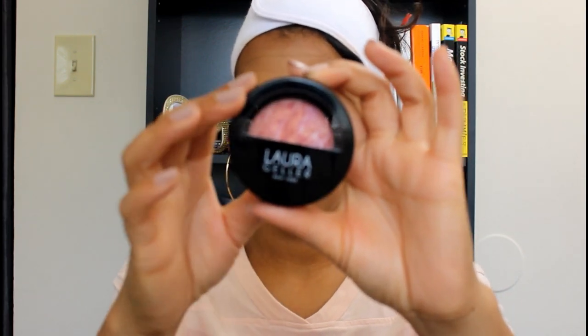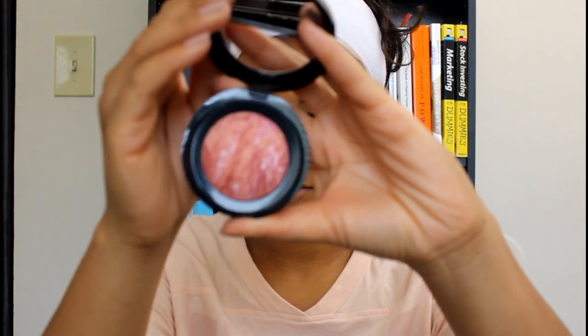First thing I see is the Laura Geller Baked Blush and Brighten. This is a blush and it retails for $28. So you already get your money's worth right there — the box is $21 a month and this blush alone is $28. It's in the color Tropic Hues.